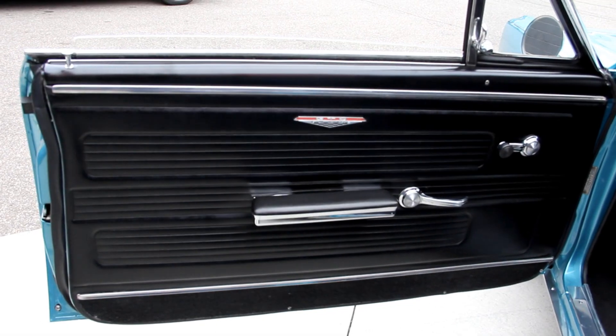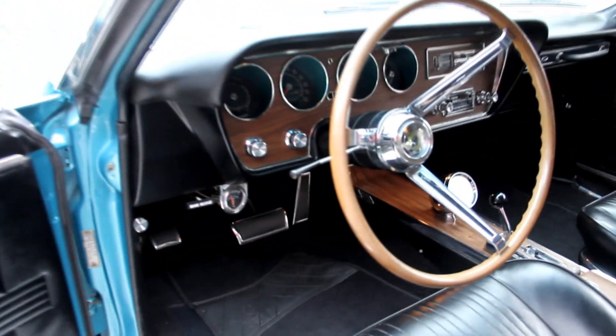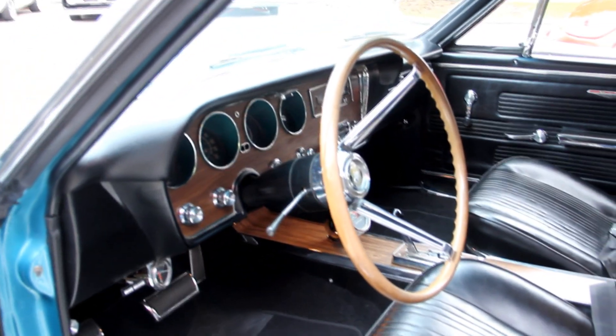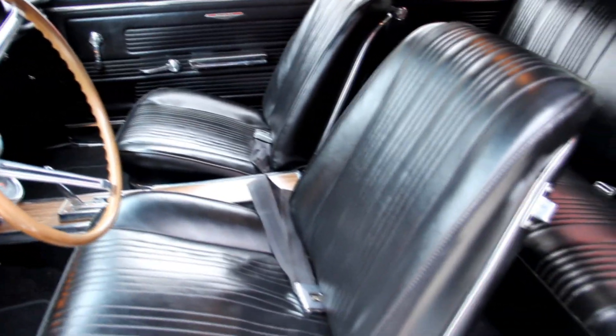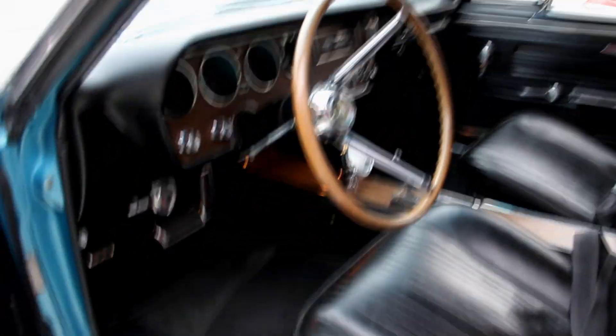Look at that door panel — she's beautiful, looks brand new. The paint looks good. Steering wheel is in great shape. Dash pad looks good, the dash itself looks fantastic. The console — we've got the his-and-hers shifter. The vinyl on the seats looks good. We've got seat belts front and rear. Back seat looks great. Headliner is in great shape. Dome light is working. Visors look good. And the carpet is beautiful.